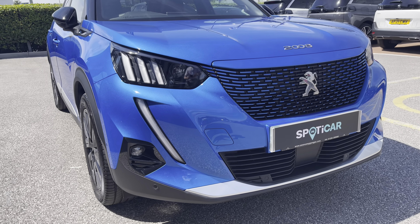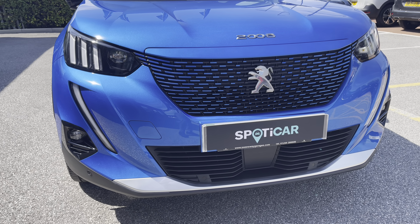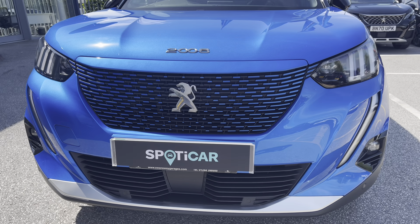Now as we move towards the bonnet of this vehicle we will see the LED daytime running lights in the distinctive tooth design. We also have some of the vertigo blue colouring inside the radiator grille which is a nice and unique feature on this electric vehicle.